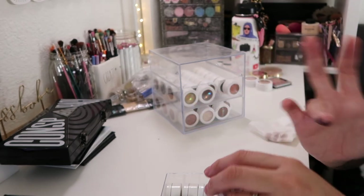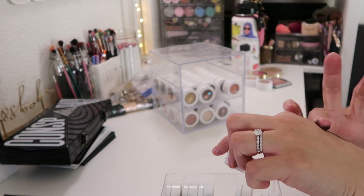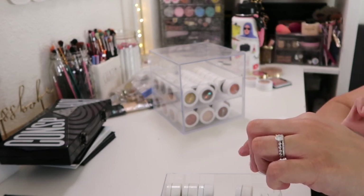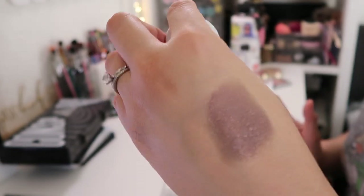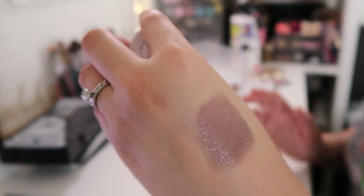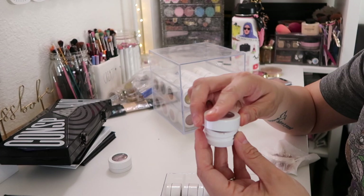This is a Super Shock Shadow in the shade Cricket — it's a purple with actually a little bit of a gold undertone. I'm gonna put this in the maybe pile because a lot of these colors I don't use anymore. This one is Kush — it fell out of the packaging and is definitely a silver with a purple undertone.